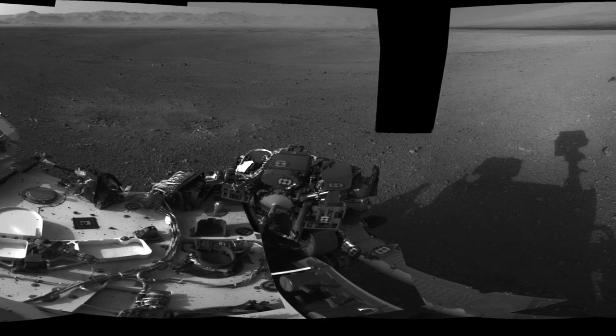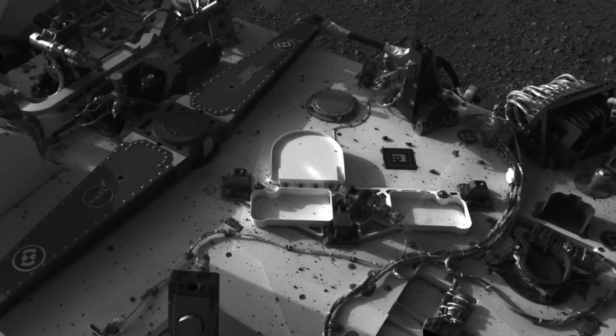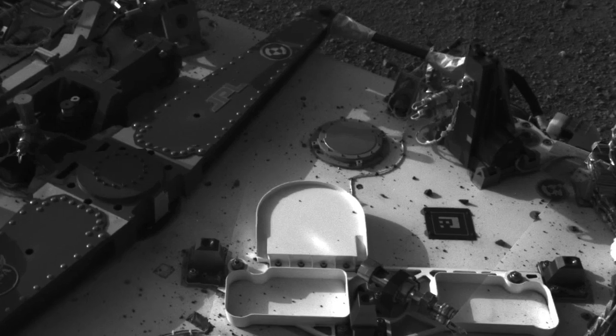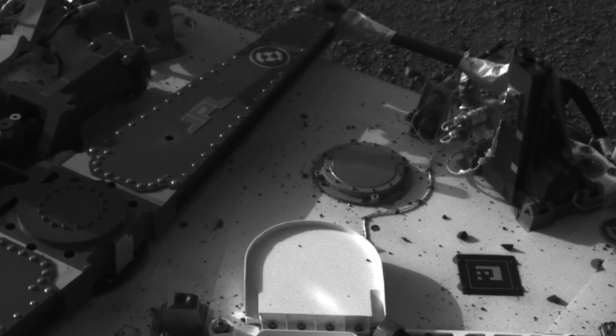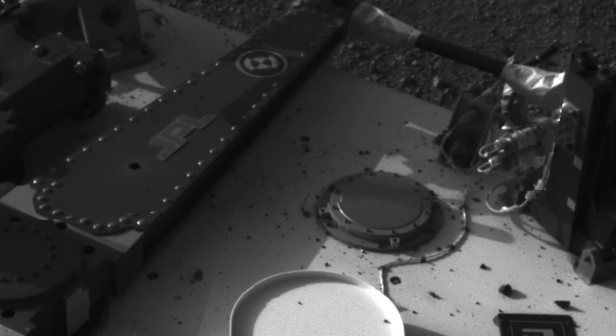We were happy to find that we weren't covered in a large amount of dust, as some members of the team thought might happen. In actuality, we just have some pebbles that have strewn the rover deck with just a fine layer of dust, which is well within the operating limits of the rover.